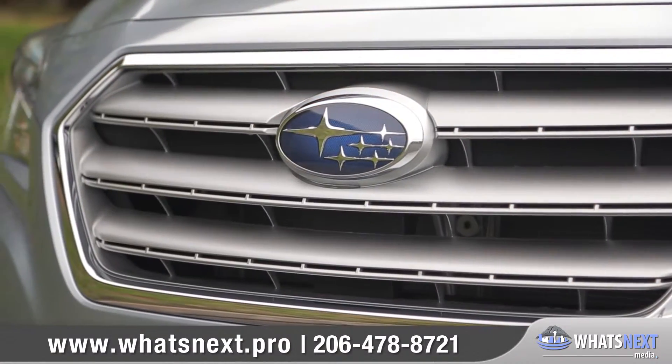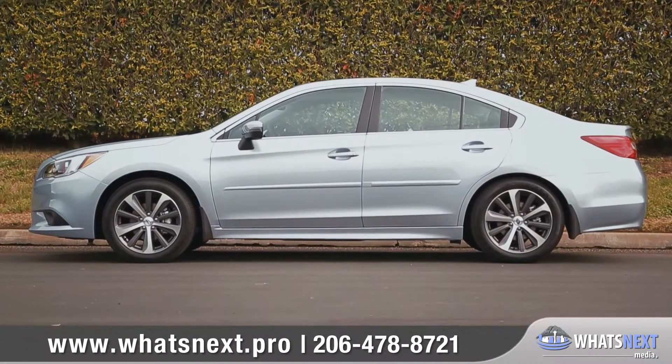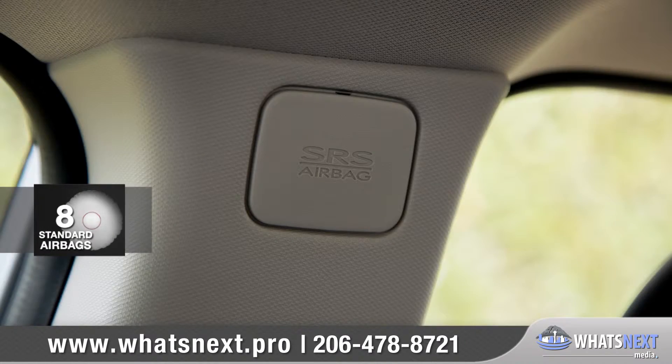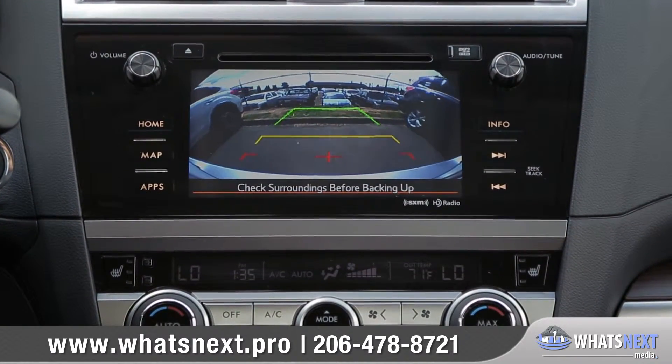Your safety is always at the forefront of Subaru design. The ring-shaped reinforcement frame is designed to shield and protect, and every Legacy features a total of eight standard airbags. You'll also find the standard rear-vision camera makes maneuvering into those tricky parking spaces a breeze.